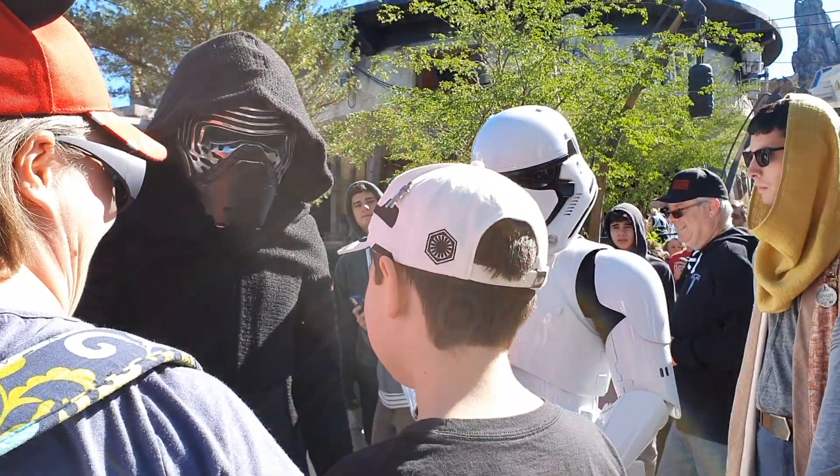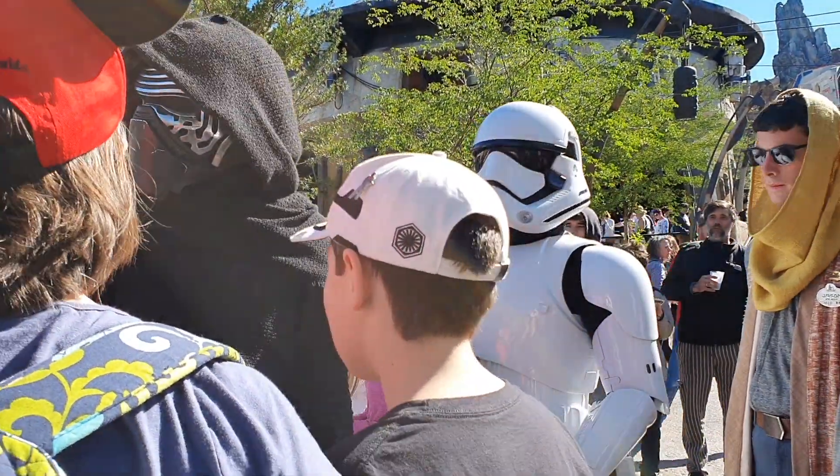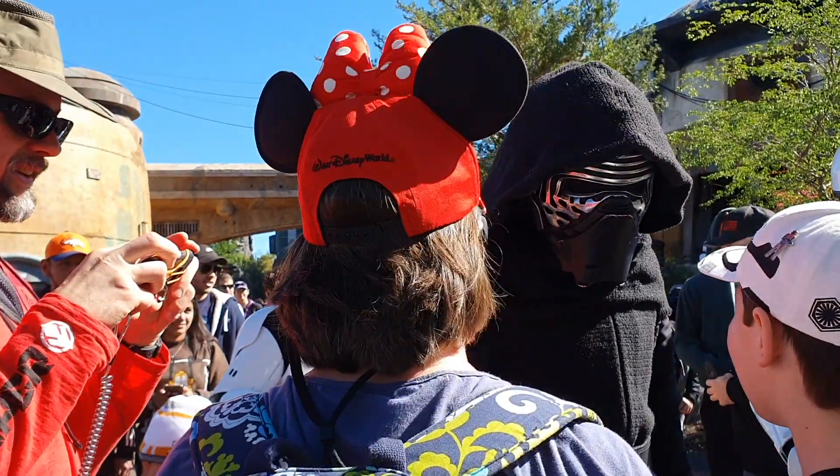You will join the First Order by your own free will or by mine.